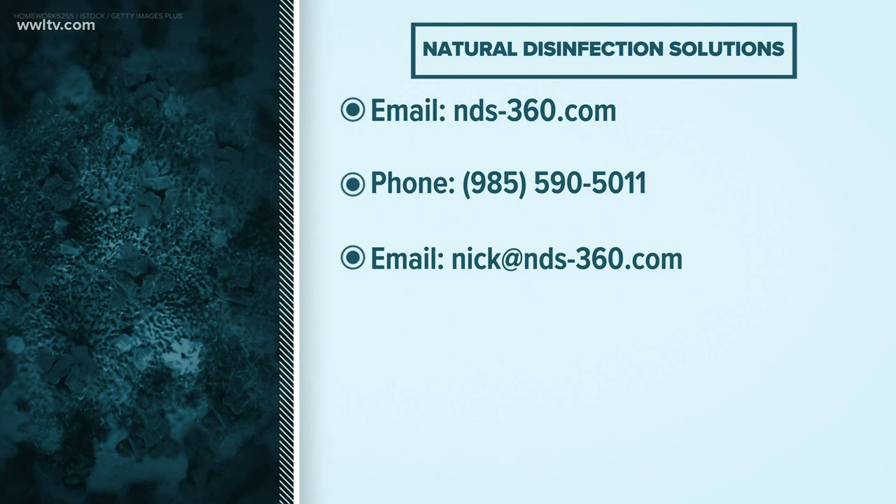We've seen people fighting over hand sanitizer, so this is something that can kind of do it all. If people want to buy it, how do they do that? You need to just visit our website at www.nds-360.com. You can call our office at 985-590-5011, or you can email me directly at nick@nds-360.com.